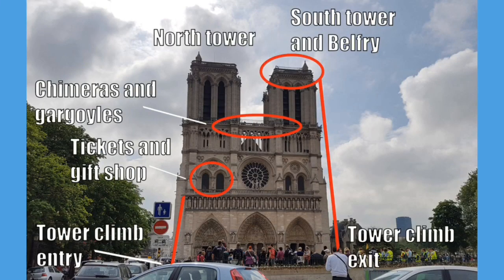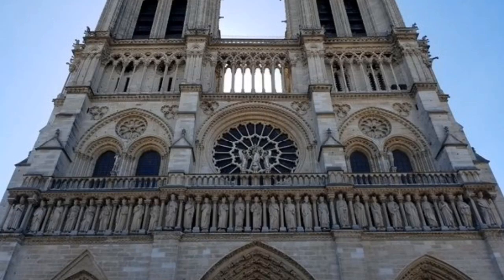You are wearing your comfortable walking shoes, right? That's good because it's 387 steps to get to the top of the South Tower. As we get closer you might want to use your binoculars to see all of the statues on the front facade. See that round window? That's one of the three rose windows. We'll take a closer look at that later on. Come on, let's head to the front doors.